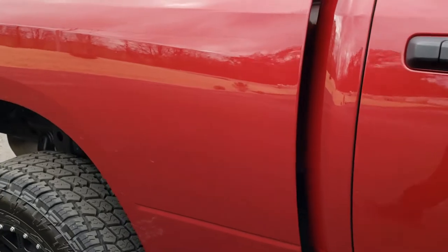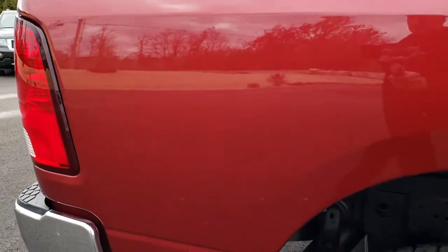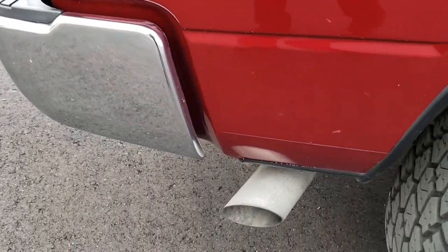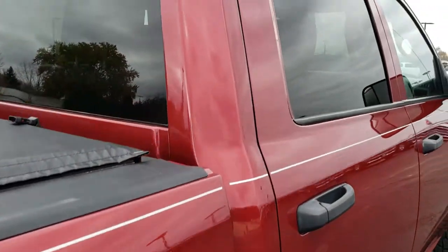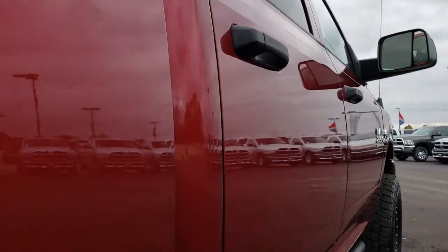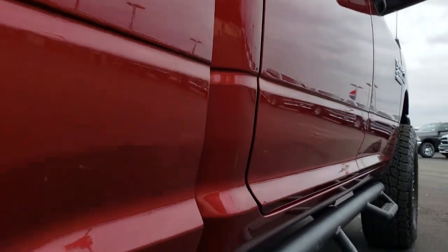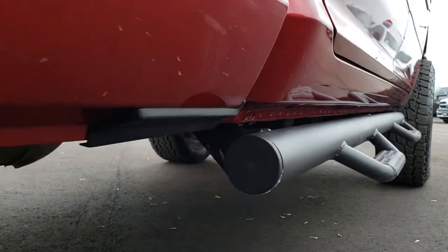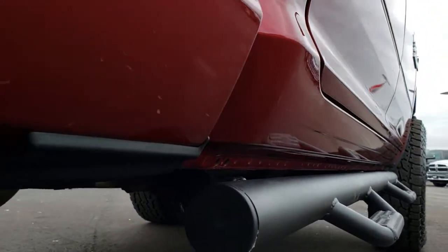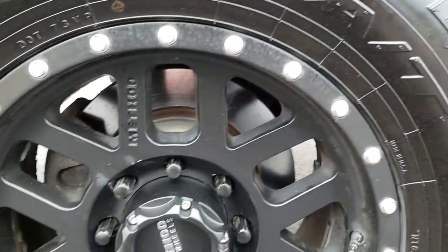We take these HD videos so if you are far away or even just cannot make the trip down but you're still interested in purchasing the truck, you can still see the truck, hear the truck, and have confidence in the vehicle before you even get here. So you can make a smart buying decision from the comfort of your own home. As we do sell a lot of these trucks out of state, we want to make sure all of our customers are getting the most accurate representation of the vehicles possible, so that when they get here there are absolutely no surprises.